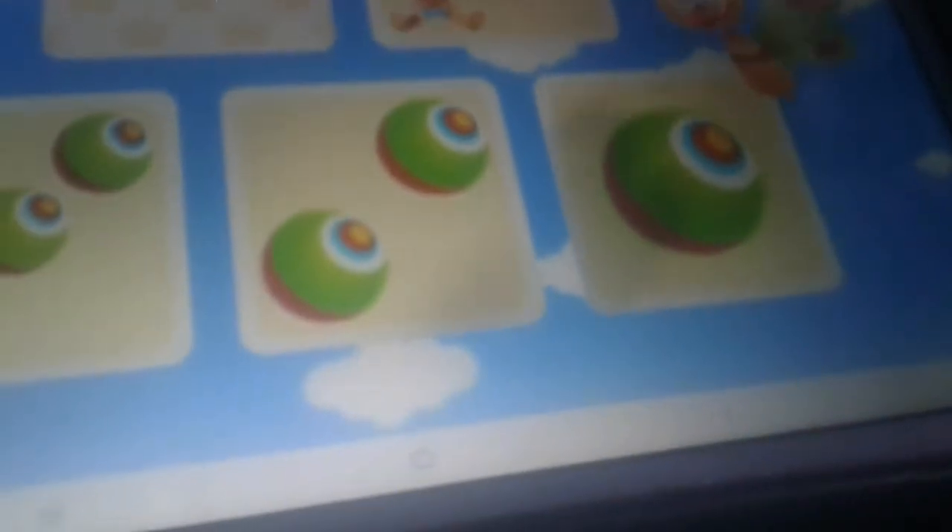Would you like to help Baby find out which card has the same number of balls as the doll card? Yes! Let's count together. One, two, three. Three balls. One ball.